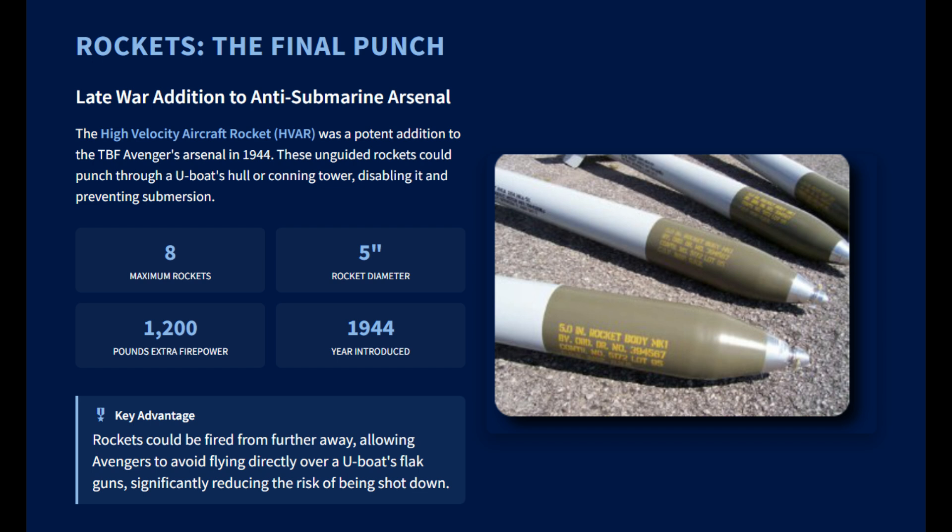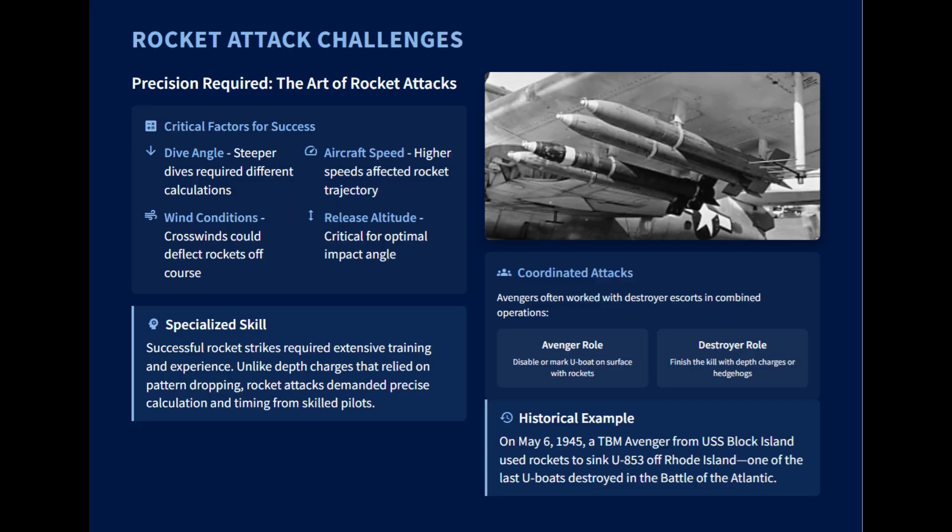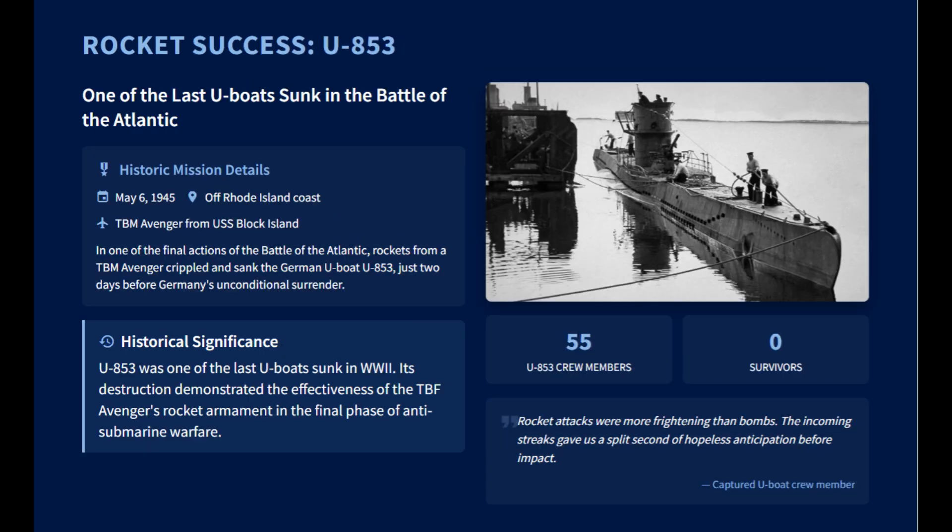HVARs could be fired from a greater distance, allowing the Avenger to attack from standoff range and avoid hits from the U-boat's guns. Rockets were also lighter than depth charges and torpedoes, allowing Avengers to conserve fuel during long patrols over the Atlantic where endurance was crucial. By late 1944, the combination of surface-search radar and HVARs made the Avenger one of the most dangerous submarine hunters. A notable instance occurred on May 6, 1945, when a TBM Avenger used rockets to sink the German U-boat U-853 off the coast of Rhode Island as the war was about to end.